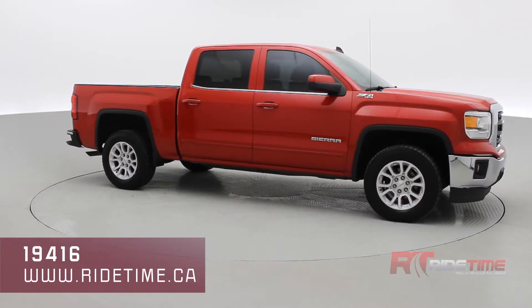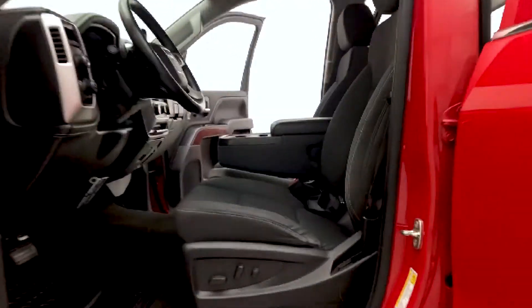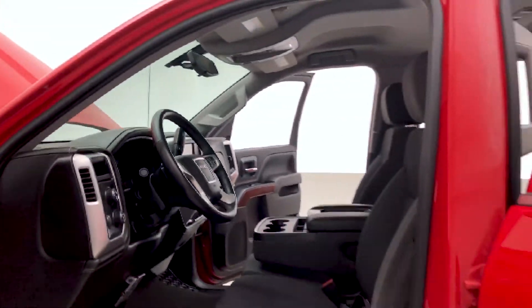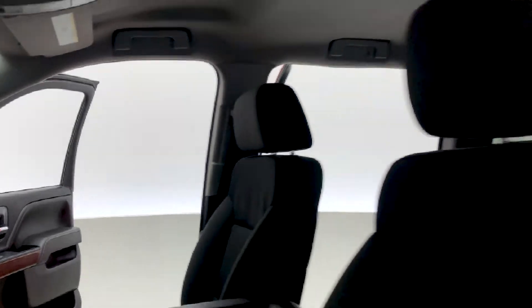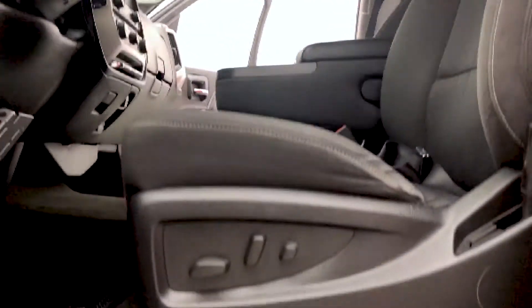As we come back around to the front of the vehicle, sit back and enjoy the ride. Let's take you on inside our 2015 GMC Sierra. The interior has been detailed to perfection, just like always, thanks to our detailing team here at Ride Time. The jet black cloth upholstery makes this GMC Sierra look sharp and modern. You have a 40/20/40 split front seat.